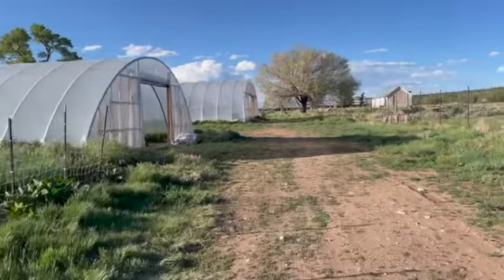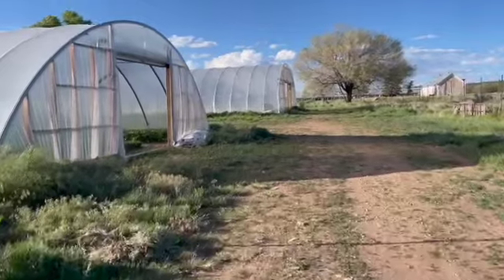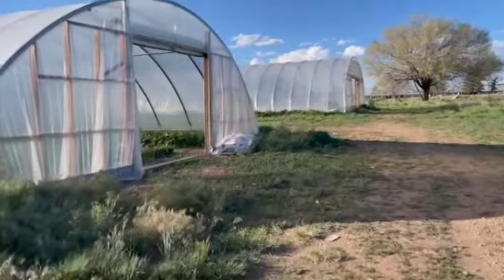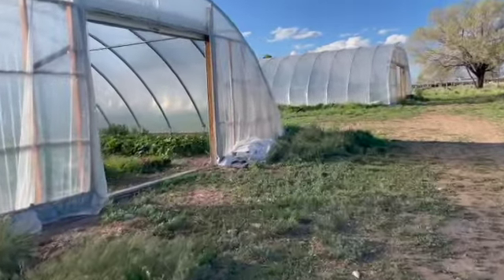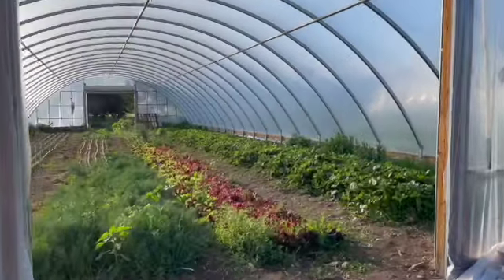Now here are the two high tunnels. We're going to explore more the Southern Tunnel, which houses all different types of fruits and vegetables — and of course my favorite is the strawberries. They are truly out of this world.